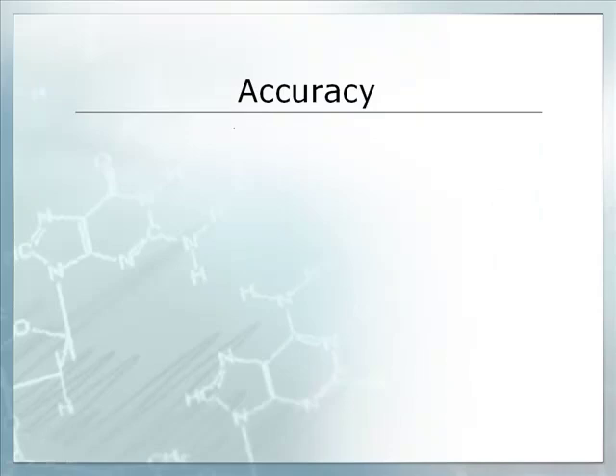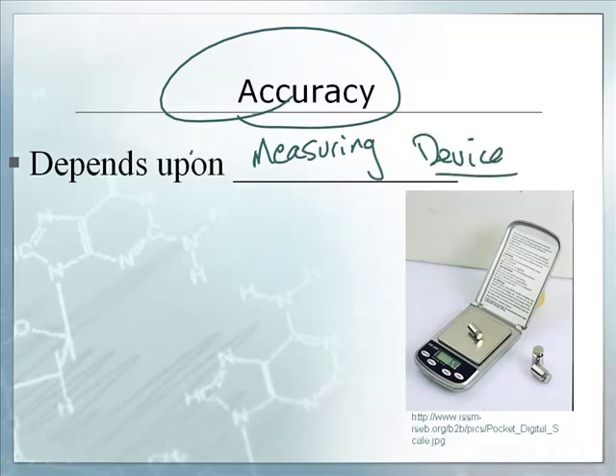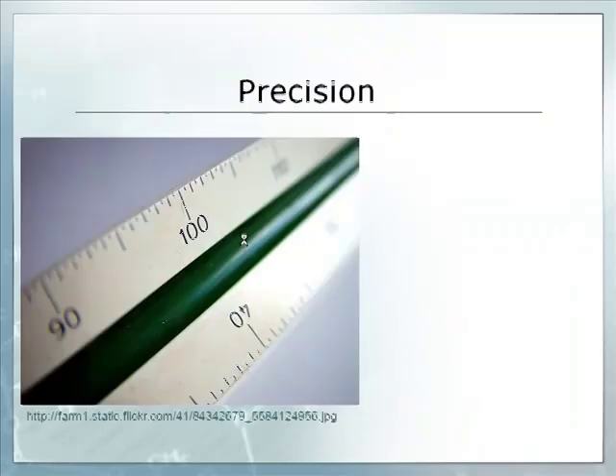So the first thing I want to talk about is accuracy. Do you know what accuracy is? Well, that's how close you are to a given value or to a target. So it actually depends upon the measuring device. If you want to be accurate, you need a good measuring device. You've got to make sure it's calibrated — something can make a very precise measurement to many decimal places, but if it's not calibrated properly, it's not going to be close to the actual value. Calibrate means it's set correctly.